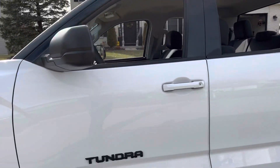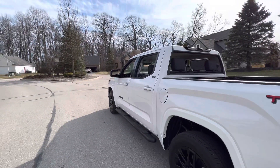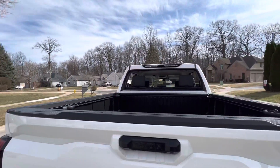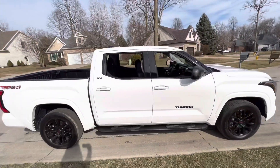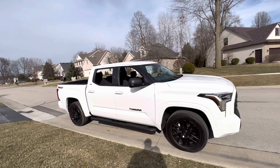All it's missing is a panoramic sunroof — that'd be so nice. But yeah, this is what it looks like with all the windows down. Really badass. It's a really nice drive with all the windows down, especially on a sunny day like today.